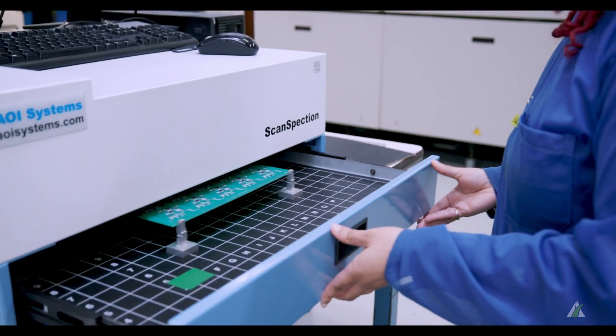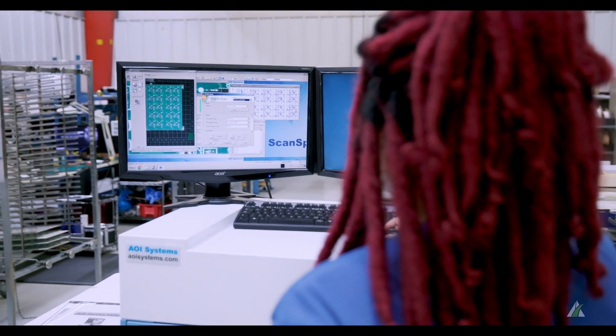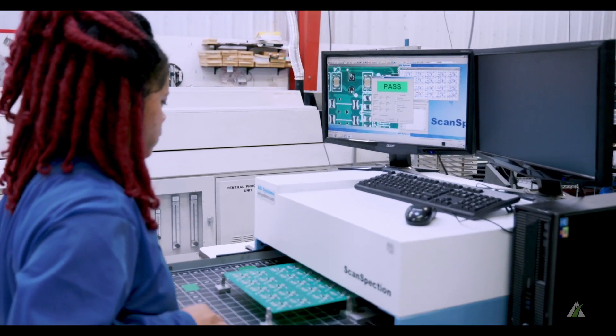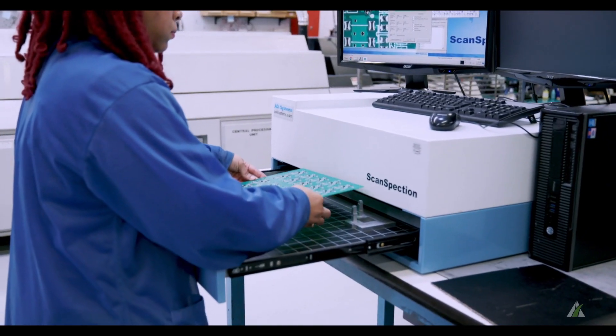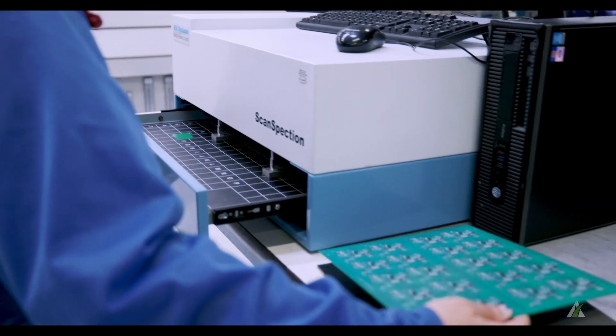The way we manufacture and test goes a long way to enhance quality, and that's from the automated optical inspection system through production. Our AOI system works tremendously well. It works all day long, unlike manual or human inspection which is generally known to be 80% effective for a hundred percent inspection. The AOI doesn't miss — it just keeps running.